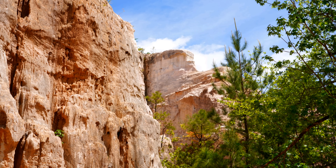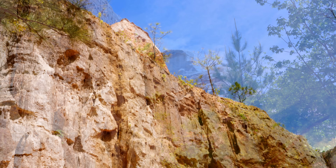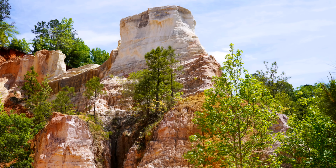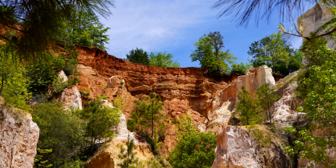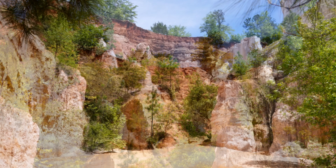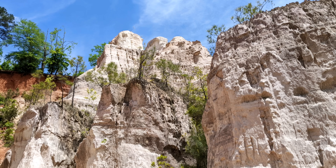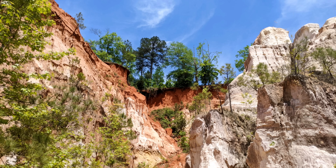If you do hike down, please be sure to bring plenty of water with you. Our day started early in the morning on a breezy day in April, but at the bottom it seemed like a hot summer afternoon. It's also a good idea to take a break in the shade from time to time so that the environment doesn't sneak up on you.